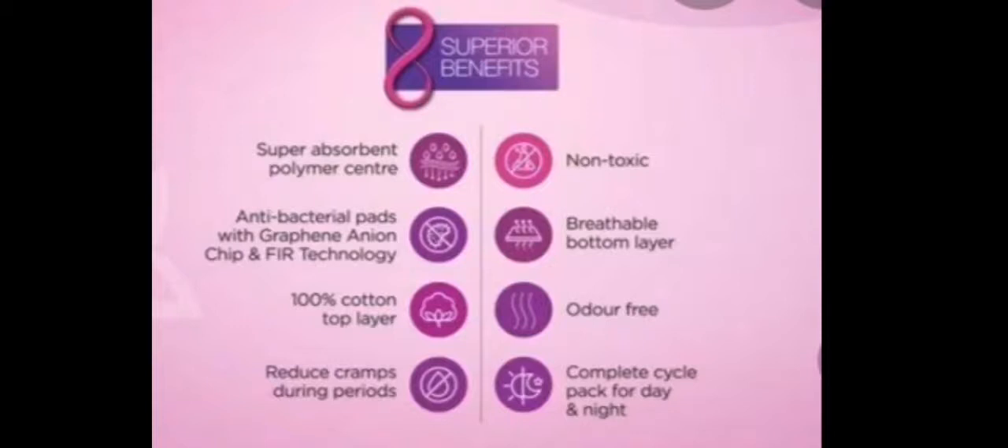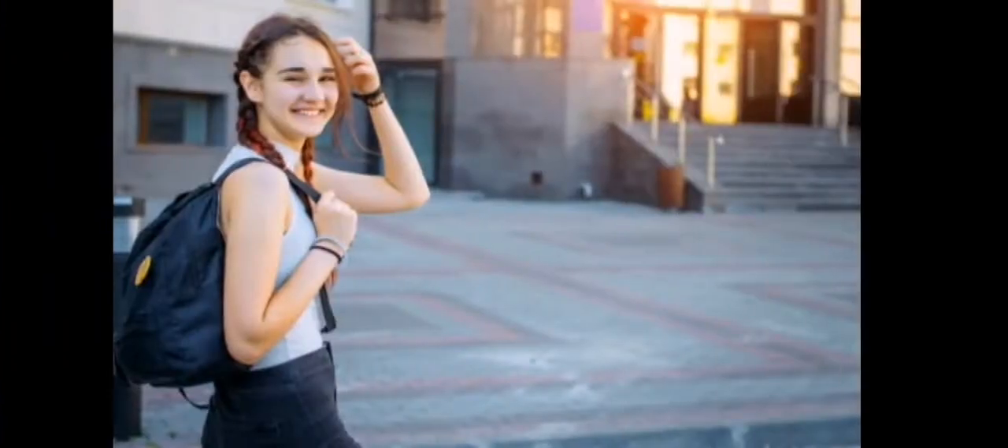The non-toxic material forms a breathable bottom layer with a lot of airflow. The top layer is free and easy to use. It covers a complete cycle — day and night pads — and the product has 8 layers in total.